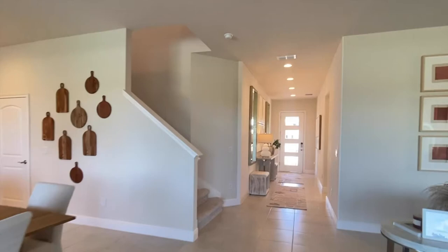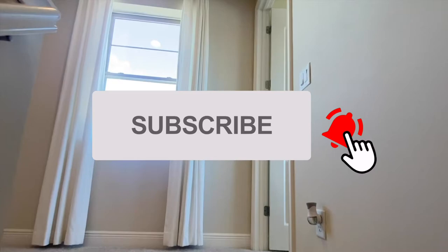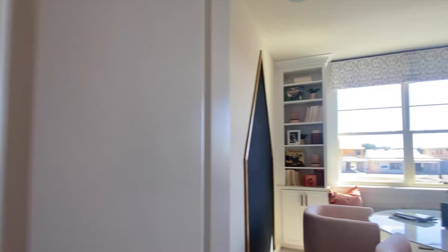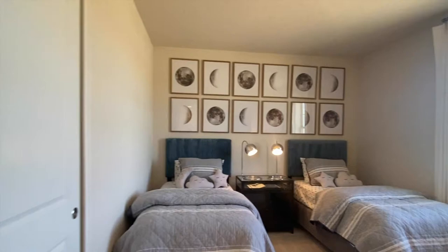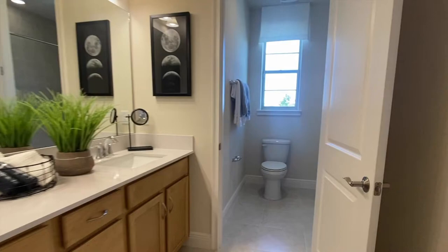You have 13 floor plans to choose from in this community, ranging from three bedrooms all the way to six. You have a nice upstairs view as well, and to my right you have a bedroom. You can have this room or have an extra space up here for a loft. You have a double vanity and a full-size bathroom — again, the tile goes all the way up to the ceiling. All of your bathrooms have the quartz countertops as well.